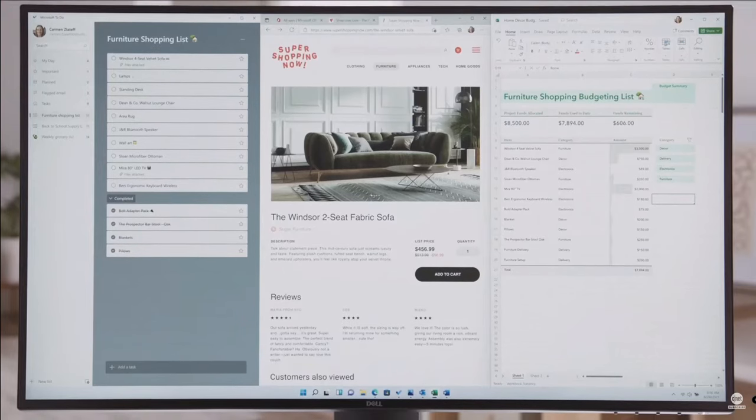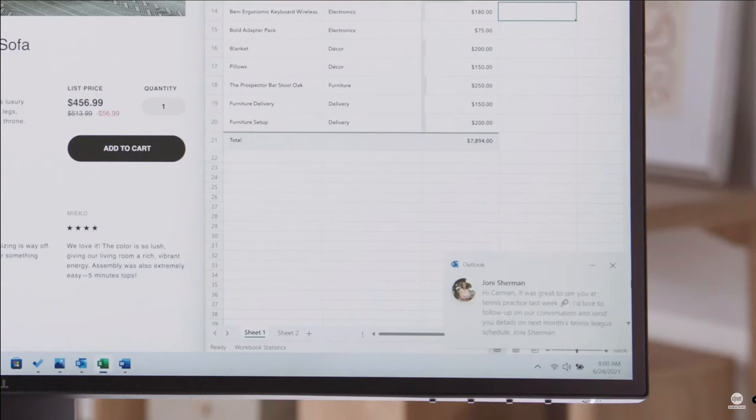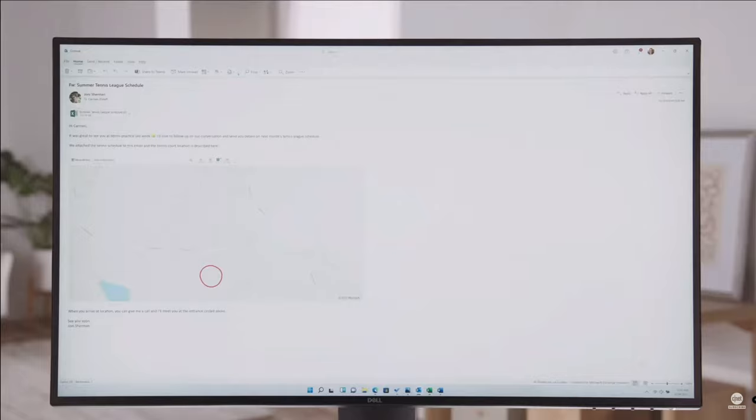With the new Start menu and Snap Layouts, it's effortless to find what you need to get set up and get started. Next, I want to show you how Windows helps you get back to where you were. Just when you get all settled in and organized and ready to work, along comes the inevitable interruption — a personal email that I need to reply to right away. Now with Windows 11, when you return to what you were doing after handling the interruption, or even when you return to the PC after being away for a while, you don't have to remember where you were or waste time setting things back up. Not anymore.